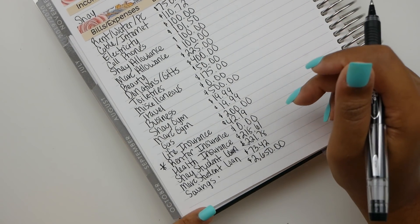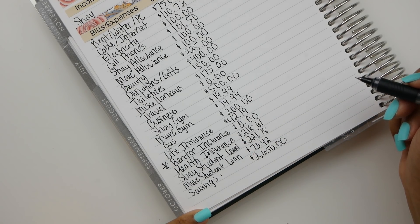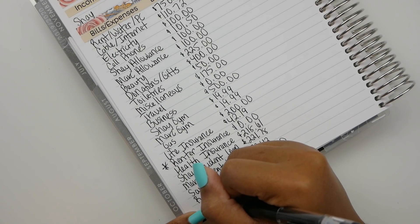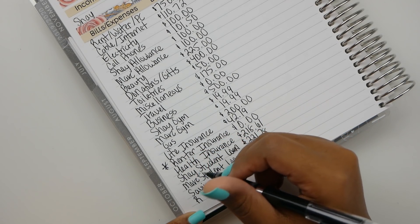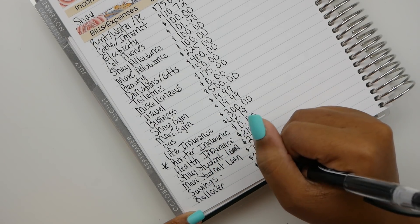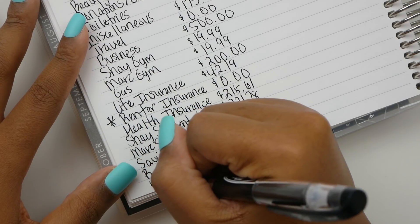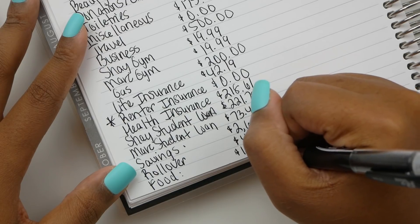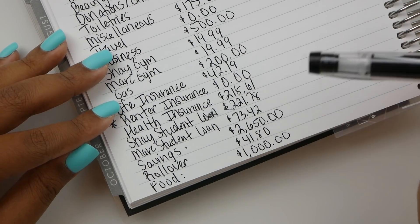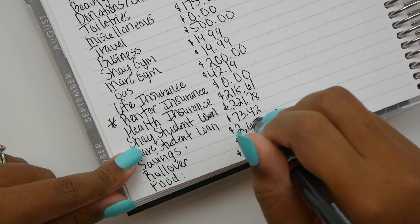We have a plan for all this savings money — it's going towards house stuff. The next one is general savings, which we actually call rollover — this is money that will stay in our account to roll over to the next month. Oh, I totally forgot food! For food, we are budgeting $1,000. Our food budget is pretty high, but it does account for food, dates, alcohol, groceries, and restaurants — all of that. We're okay with it for right now.